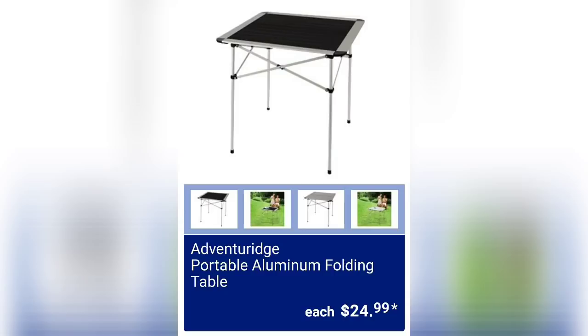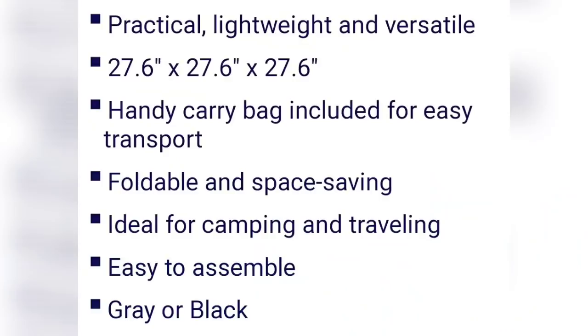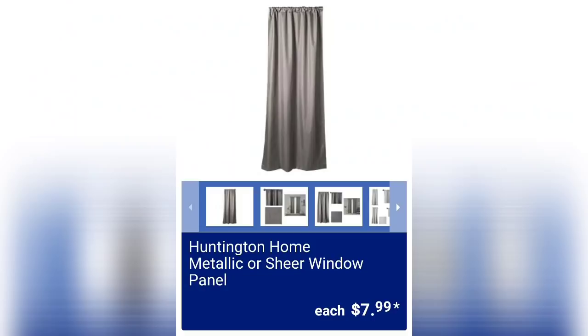Hi everybody, if you're new to my channel my name is Amy. The first item I'm going to tell you about is the portable aluminum folding table for $24.99 — practical, lightweight, and versatile. There are the measurements, and a handy carry bag is included for easy transport. Ideal for camping and traveling, it's foldable, space-saving, and easy to assemble.